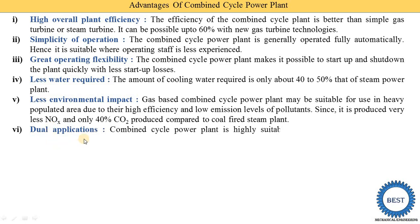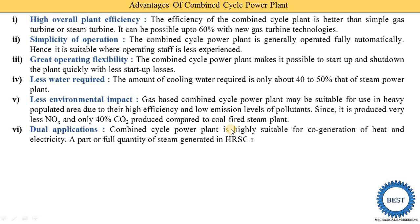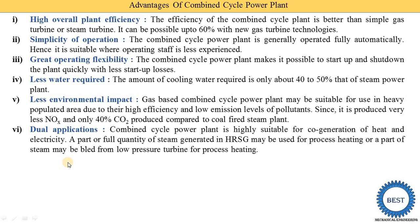The next advantage is dual application. The combined cycle plant is highly suitable for co-generation of heat and electricity. The heat recovered by the HRSG — heat recovery steam generator — can be used for process heating or for producing electricity in the steam turbine. A part of the steam generated in the HRSG may be used for process heating, or steam may be bled off from low-pressure turbines for process heating.